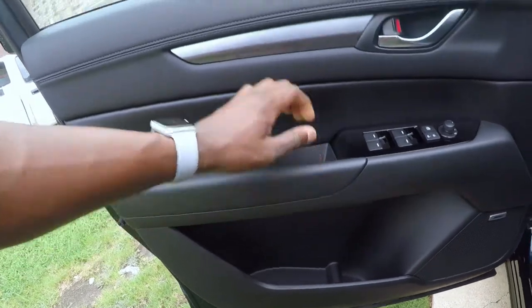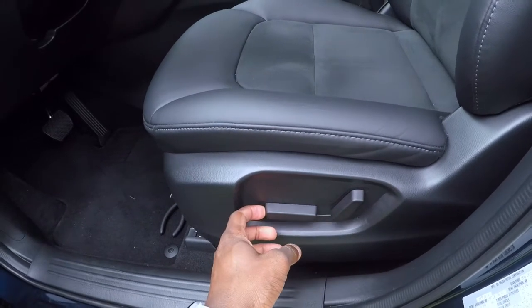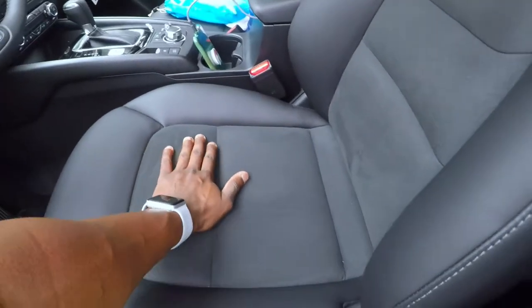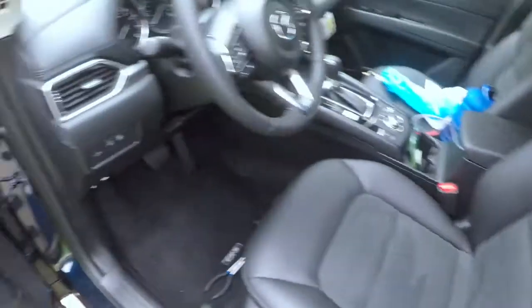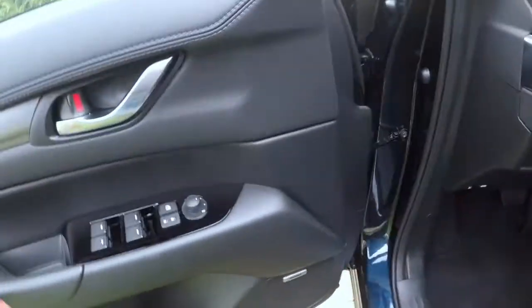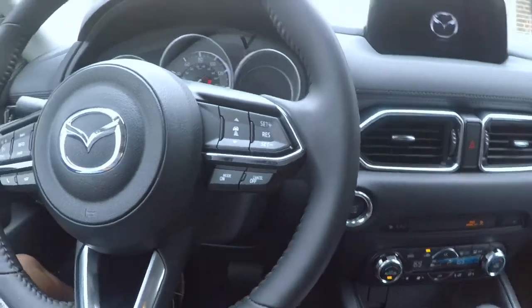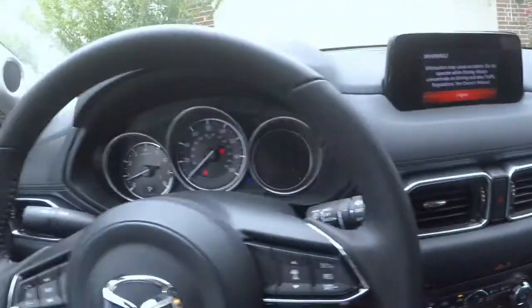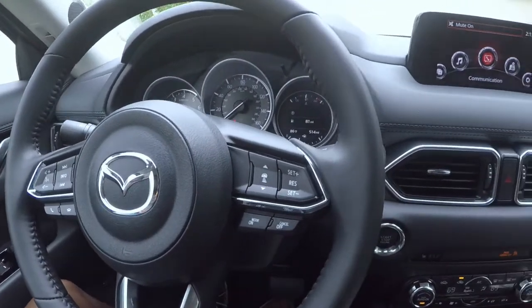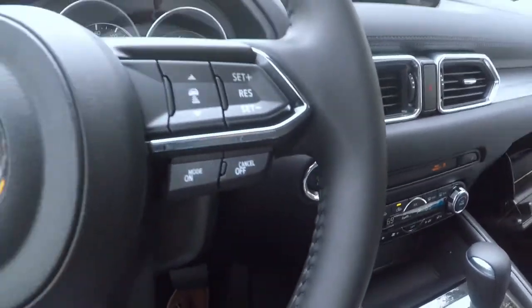Taking a look at the interior: it does come wrapped with leather, nice stitching, and does have your automatic power seats. It's wrapped in full nice leather — it kind of has a little bit of an Alcantara type of feel to it. It does come with a Bose surround sound system. I don't know how many speakers this car has, but let me go ahead and get inside and start the engine because it is hot and humid here in Texas.